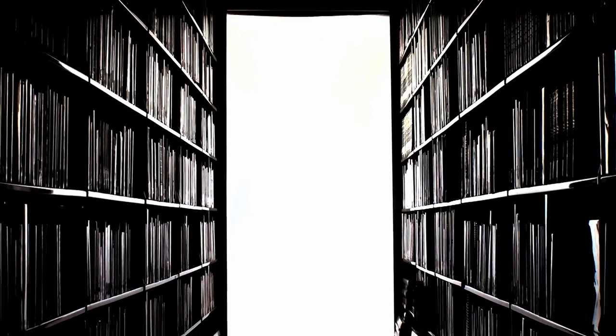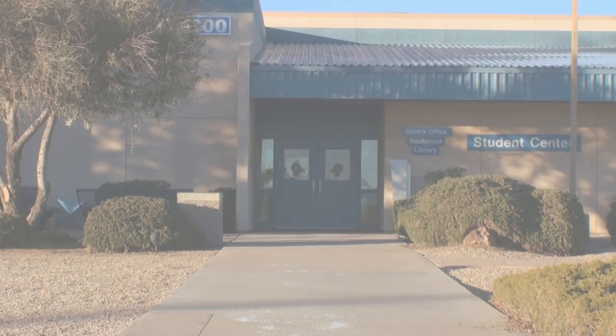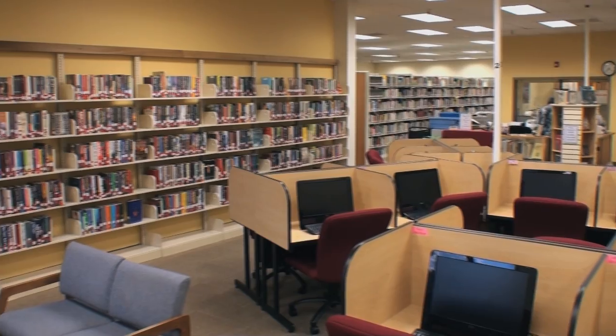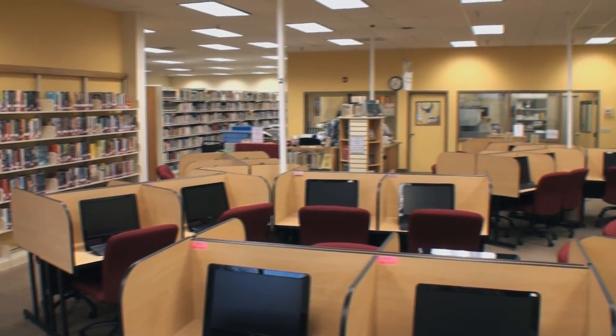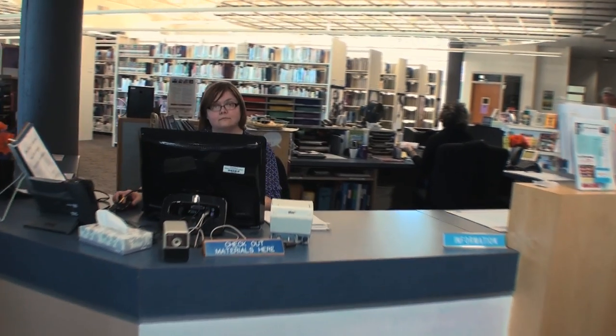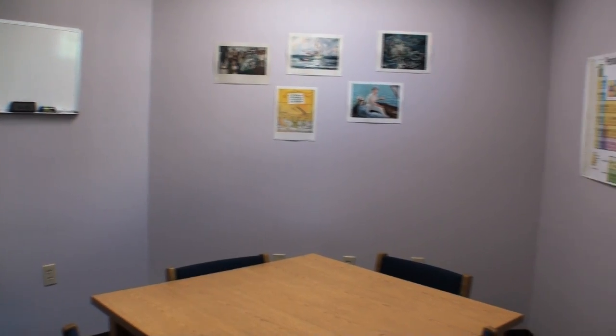Welcome to the Mojave Community College Libraries. All four campus locations in Kingman, Bullhead City, Lake Havasu City, and Colorado City house a physical library. At the campus libraries, you can check out books, use computers and printers, get reference help from library staff, and enjoy a variety of comfortable study spaces.